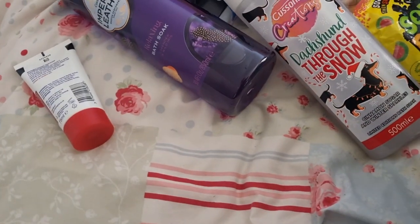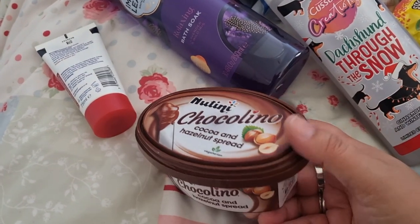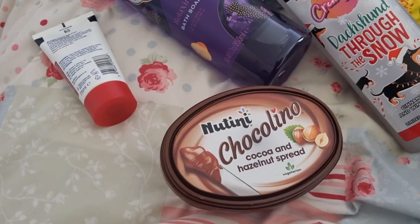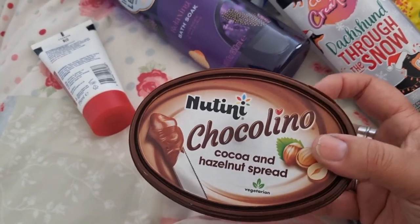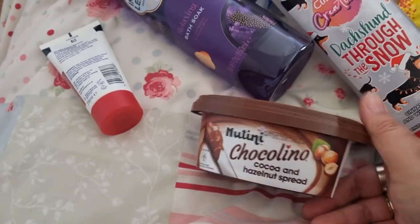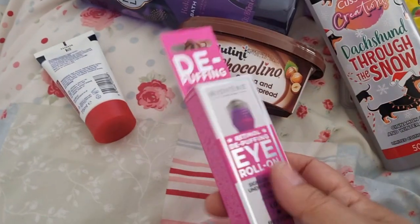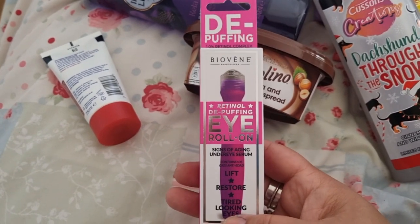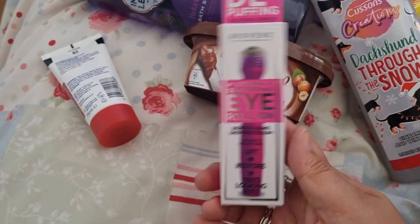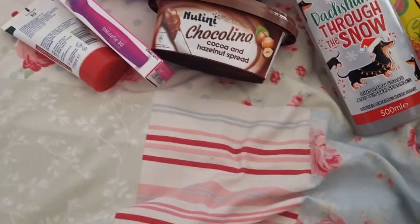I normally get Nutella chocolate spread for my in-laws but it's quite expensive. I usually get the one kilogram jar, but this one is literally 99p — I don't know what the chocolate content is like but it's a cheaper way of doing it. I also thought this eye roll-on de-puffing eye thing was a nice idea for my sister-in-law — not saying she's got really puffy eyes, but it's just nice to freshen up under the eye.